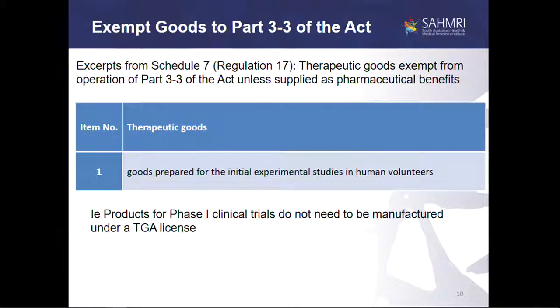There's another exemption that applies to Part 3.3 of the Act relating to the requirement to be manufactured under GMP at a TGA-licensed premises. This exemption allows goods prepared for initial experimental studies in human volunteers to be made outside of GMP.